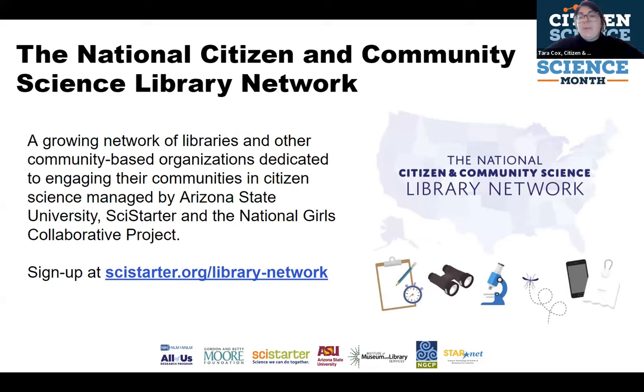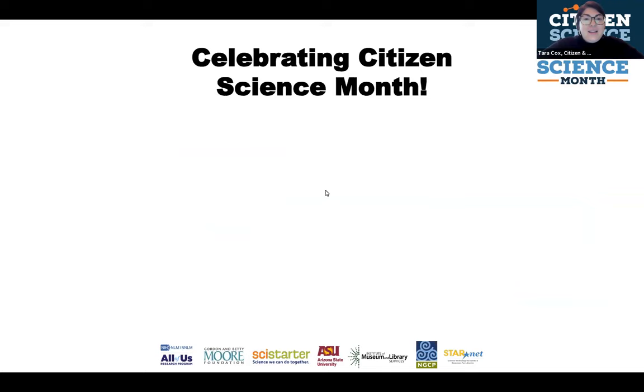There are tons of projects — we're going to talk about some of them today and about what Citizen Science Month is. We have a lot of different resources to get familiar with citizen science, but the key takeaway is: citizen science is about real data collection and analysis in collaboration with scientists all over the world. Caroline put a link in the chat to one project, I See Change, which is all about looking around your environment — you can be a citizen scientist every day by tracking your local environmental conditions.